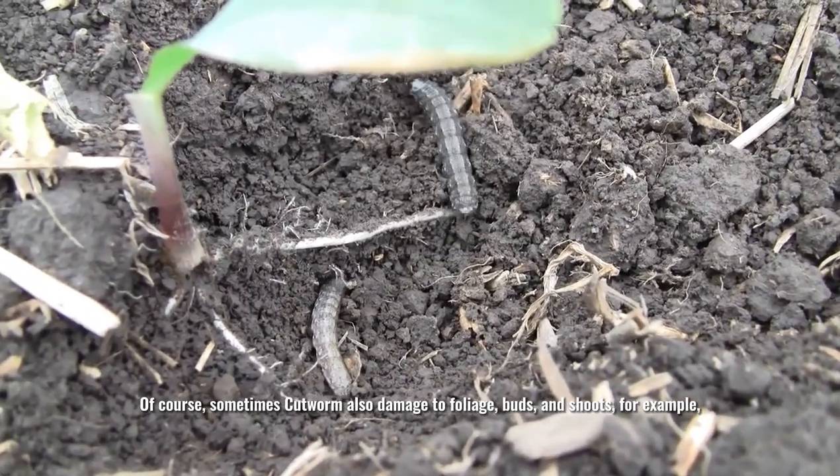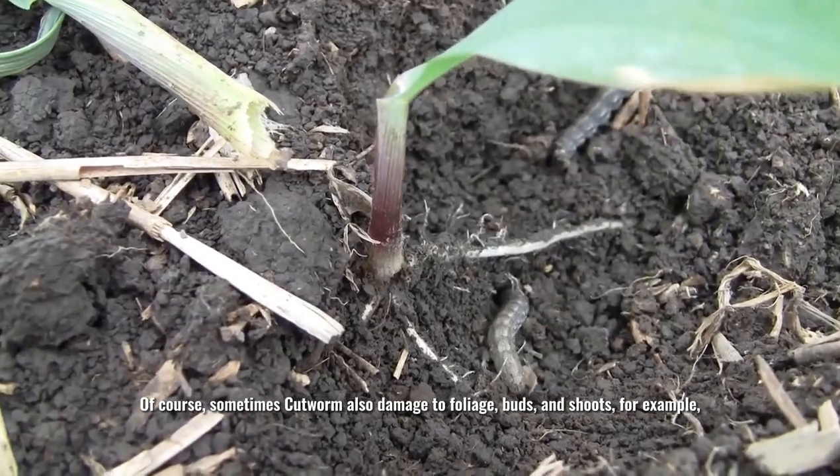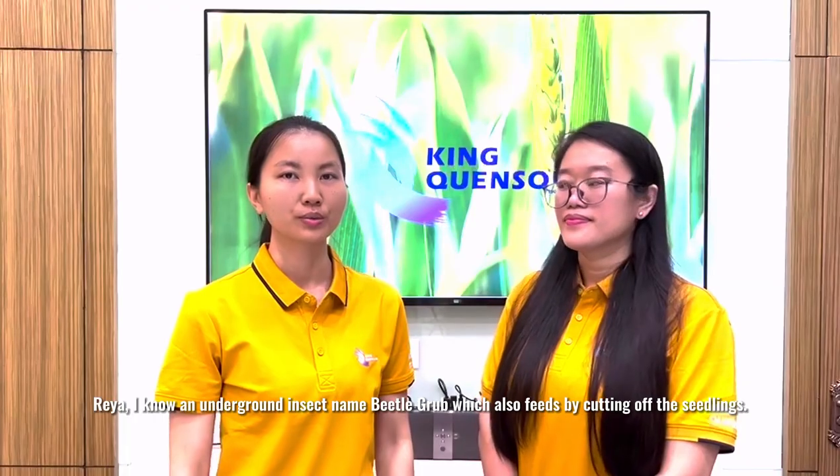Of course, sometimes cartworms also damage the foliage, roots and shoots. For example, cartworms can burrow into potato tubers during the late growth season.